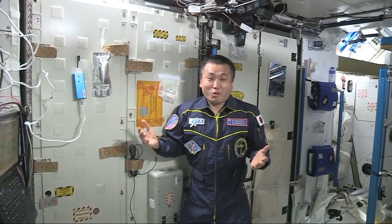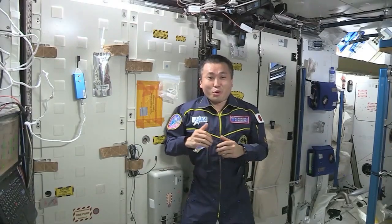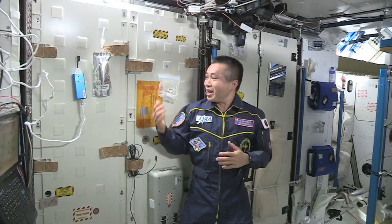Onboard the ISS, we recycle water, and here in Node-3, the key component, the water recovery system, is located behind those panels.